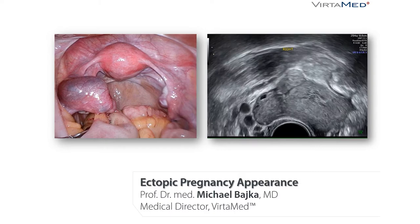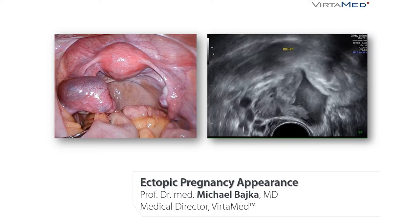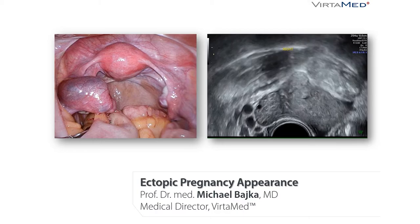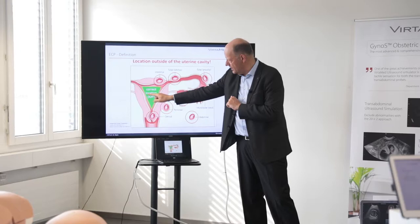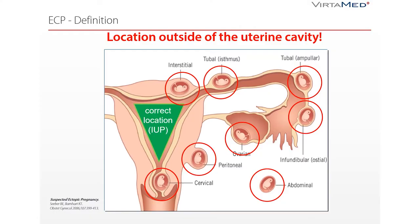Welcome to the principal lecture of ectopic pregnancy diagnosing. First, the definition: what is an ectopic pregnancy? An intrauterine pregnancy in the correct location is inside this triangle — it has to be inside of the cavity, here and only here and nowhere else.